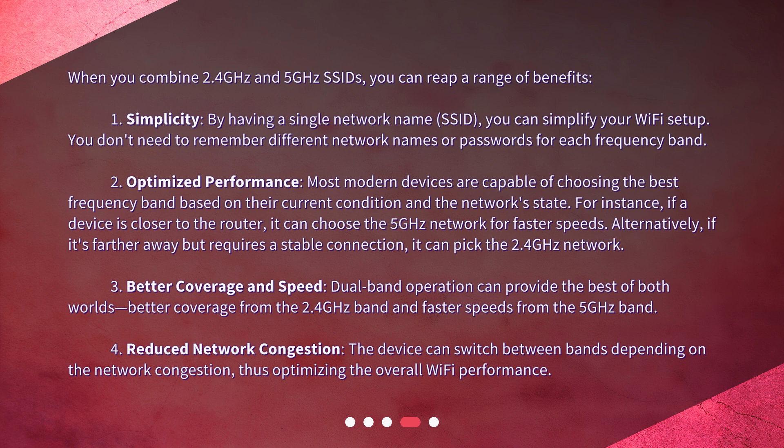Second, optimized performance: most modern devices are capable of choosing the best frequency band based on their current condition and the network state. For instance, if a device is closer to the router it can choose the 5 gigahertz network for faster speeds.